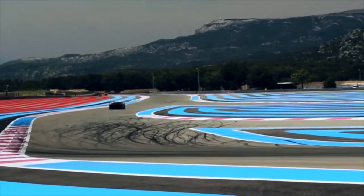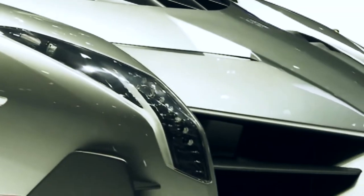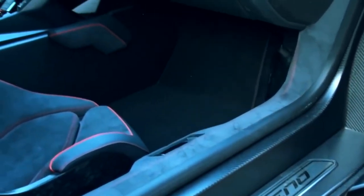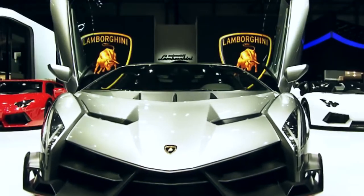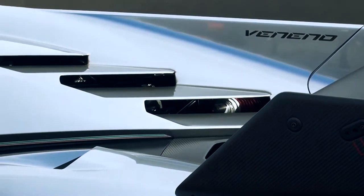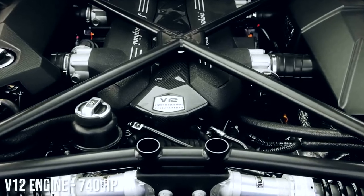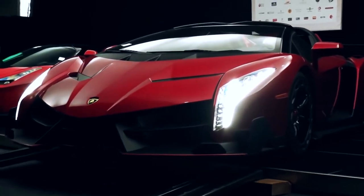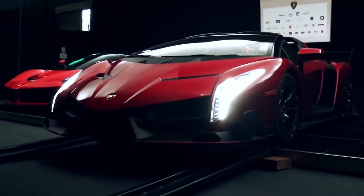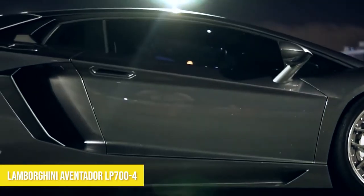Number eight: Lamborghini Veneno — top speed 220 miles per hour. When the Veneno was first produced in 2014, it was the most expensive production car in the world. That's why there were only three of them made, plus one convertible. While it doesn't top our fastest Lamborghini list, it sure does win a lot of points for style. This model was based on the Aventador and features a V12 engine with 740 horsepower. It's completely aerodynamic and constructed of carbon fiber, which helps give it an extraordinary power-to-weight ratio.